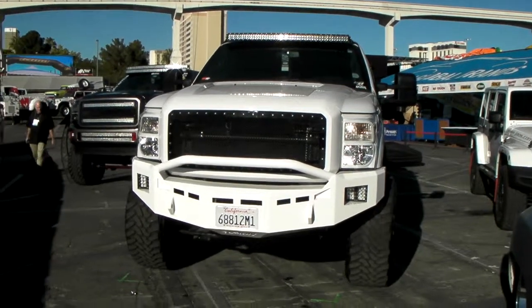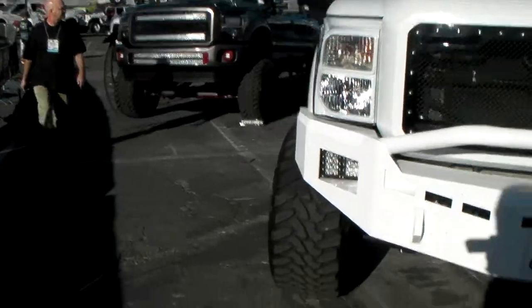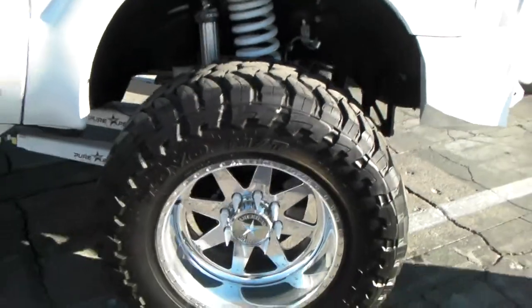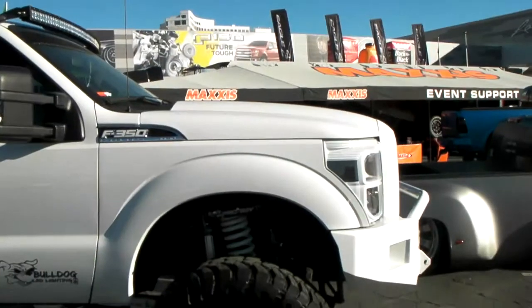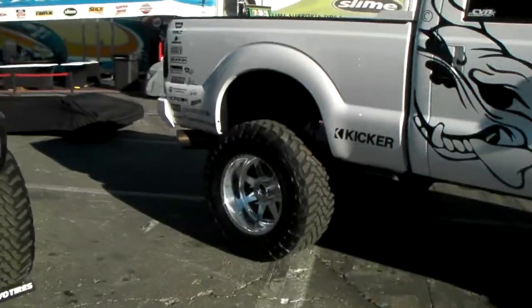This is your boy KB from Dozen Tires. We'll be looking at a beautiful Ford F-350, got the American Force wheels, 22-inch on it, custom painted with the white bullets, 38-inch Toyo Open Country MTs. Beautiful wheel, beautiful vehicle as you can see. Done really nice.